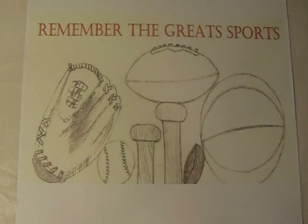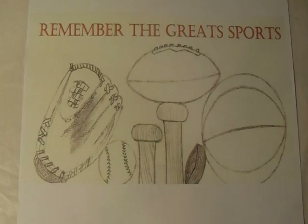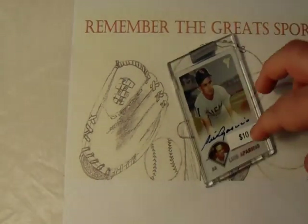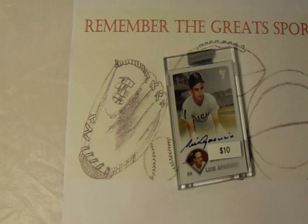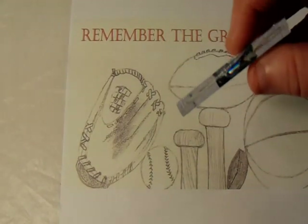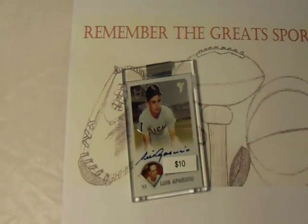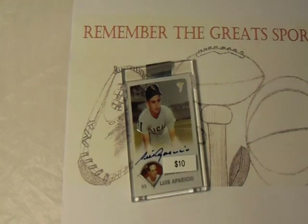I went to another vendor that had a lot of vintage things — oddball stuff from programs to cards to whatever. In his display case I noticed a hidden gem: a Topps 2002 Archives Louis Aparicio autograph, only ten dollars. It had a ten dollar price tag and it's encapsulated with the Topps seal. The seller only wanted ten dollars for Louis Aparicio, and I said I'm not going to argue about that — that's a deal.